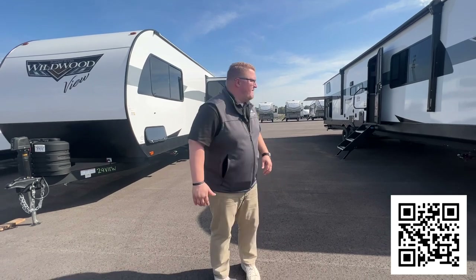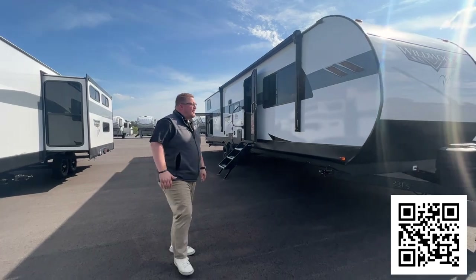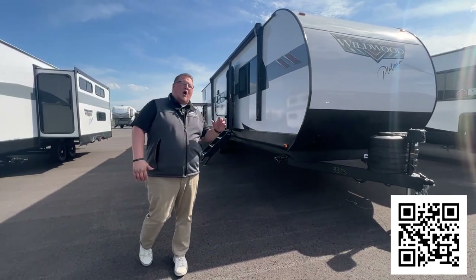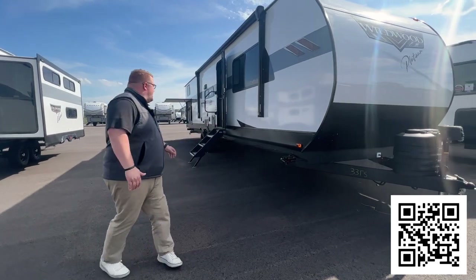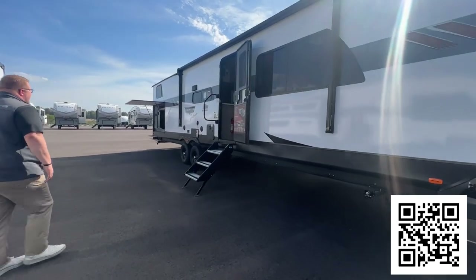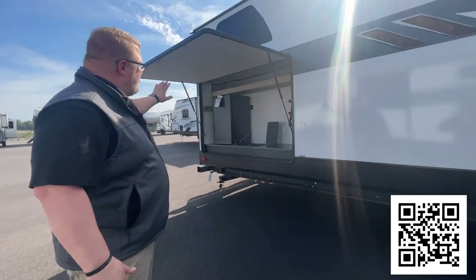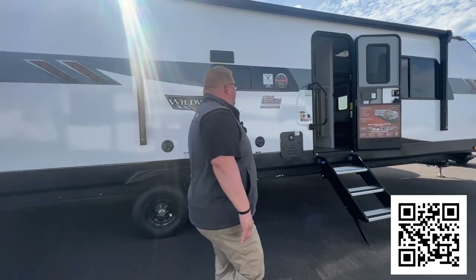The first thing you notice is that nice smooth fiberglass side. You have a power tongue jack up front, and this does have a 200-watt solar panel already mounted on the roof. You have the enclosed underbelly, and solid steps right here — nice and sturdy for bigger guys. Come to the back and you've got a nice large outside kitchen, with a grill on the back of this that swings around.